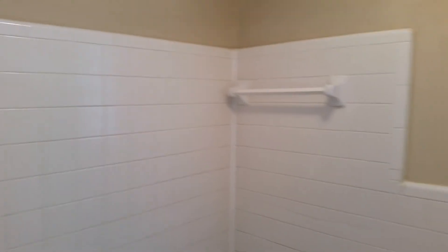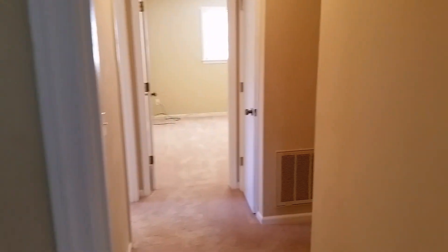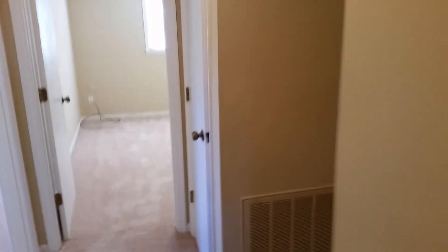And that concludes our tour of 225 Bolters Lock Road. We really appreciate you watching this video today. If you have any other questions or would like to get a rental application, please visit our website at turnerproperties.com.